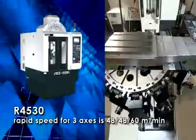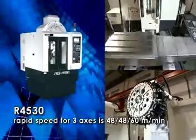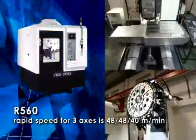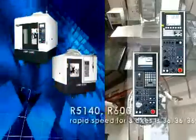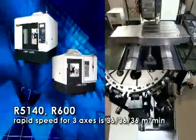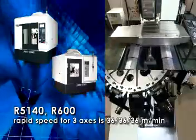Our 4530 rapid speed for three axes is 48, 48, and 40 meters per minute. Our 5140 and 600 rapid speed for three axes is 36, 36, and 36 meters per minute.